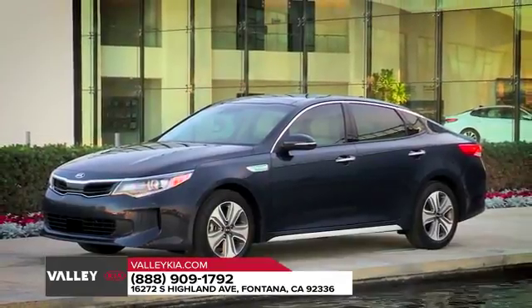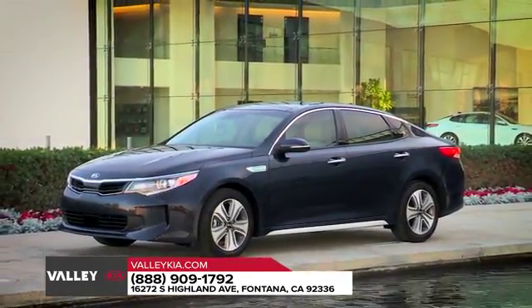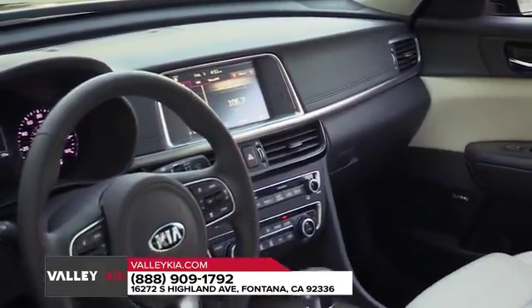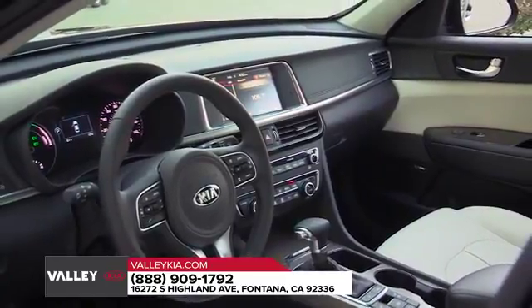A thrilling Optima driving experience begins before you start the engine. The moment you slide behind the wheel, you discover a quieter, more spacious cabin loaded with the latest available amenities — the perfect environment for purer driving pleasure.